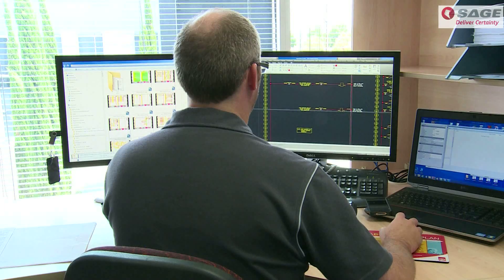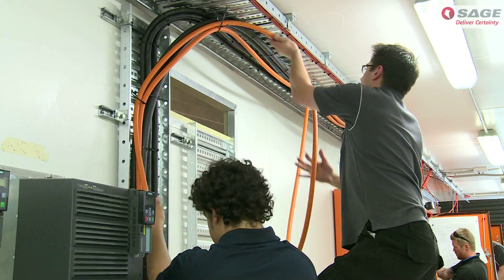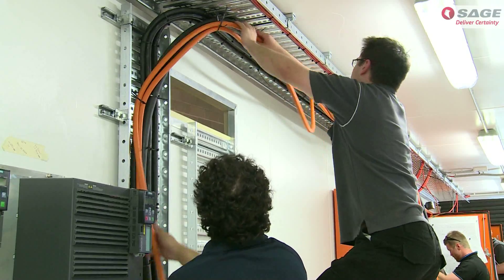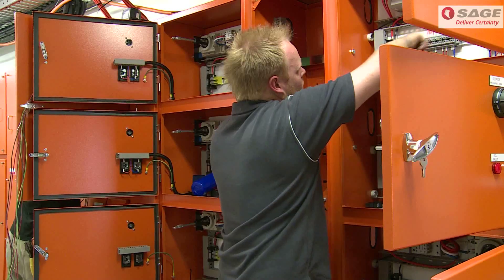At Sage, design and system engineers, project managers and panel technicians work together with the national manufacturing teams throughout the development, construction and testing phase. This team approach ensures the best possible outcomes for customers.